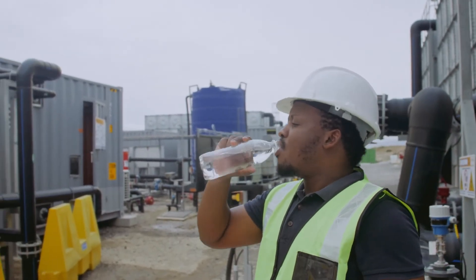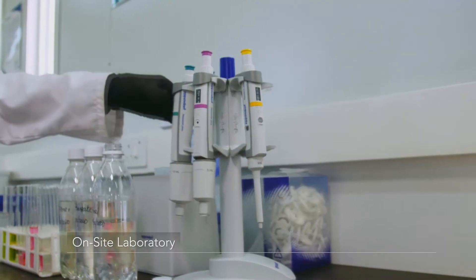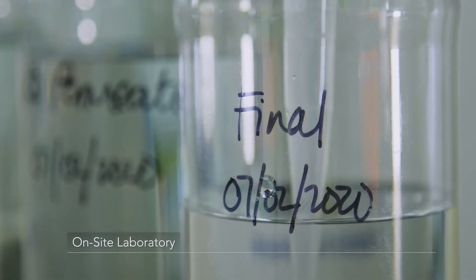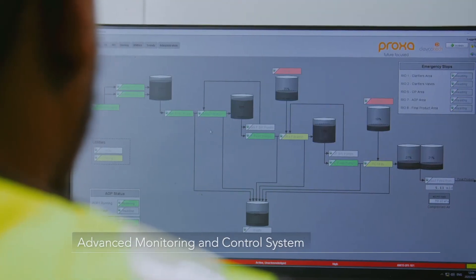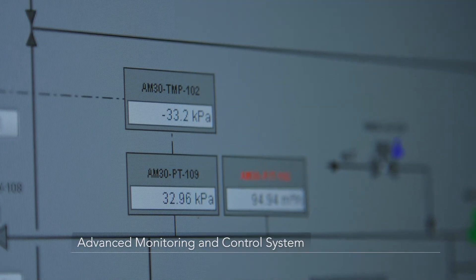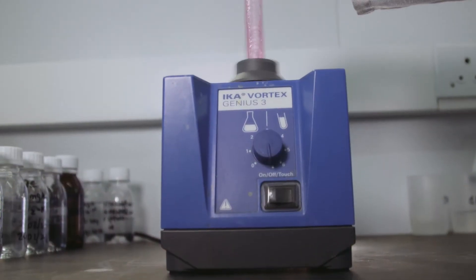To ensure this is done reliably, each step in the advanced water purification facility is validated against stringent performance specifications. In addition, an automated monitoring system analyzes the water after each step in the purification chain, and samples are regularly sent to independent laboratories to be tested against strict global drinking water standards.